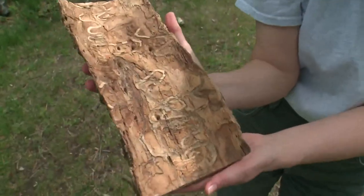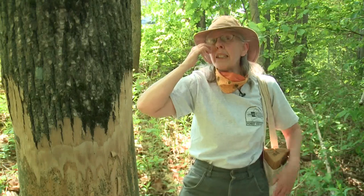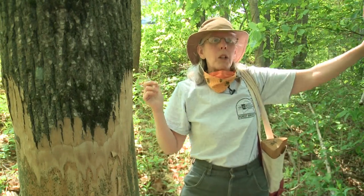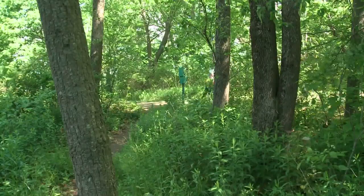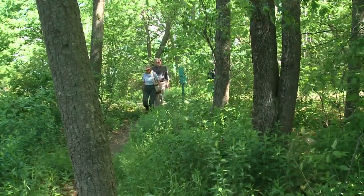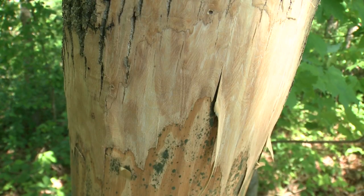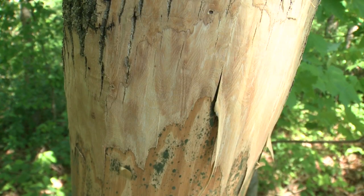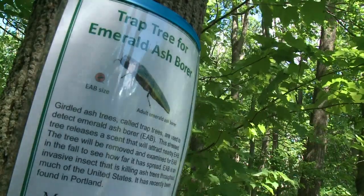The invasive insect from Asia has been spreading across the eastern half of the country. Because this is relatively close to Portland, where we know there is Emerald Ash Borer, we want to know when it spreads out here. Entomologist Colleen Tierling is with the Maine Department of Agriculture, Conservation, and Forestry. She peeled back the bark on this tree at Maine Audubon in Falmouth as a way to lure the ash borer in if they're around.